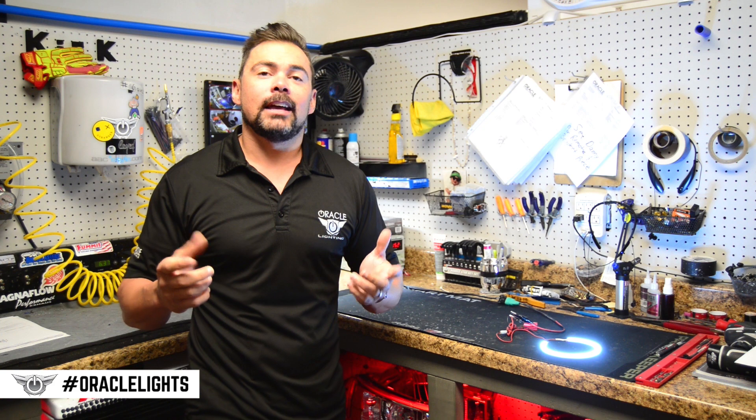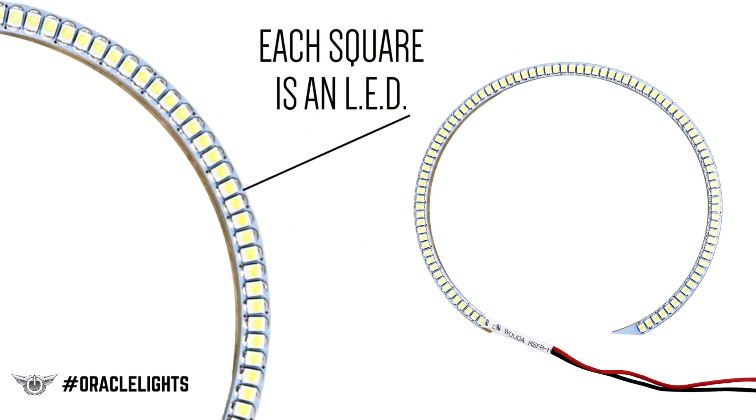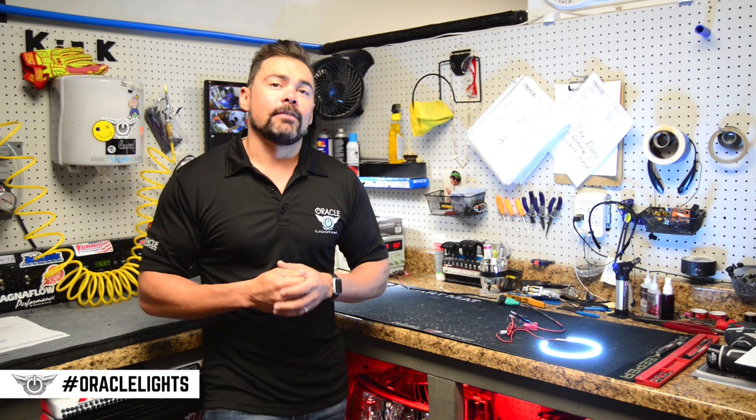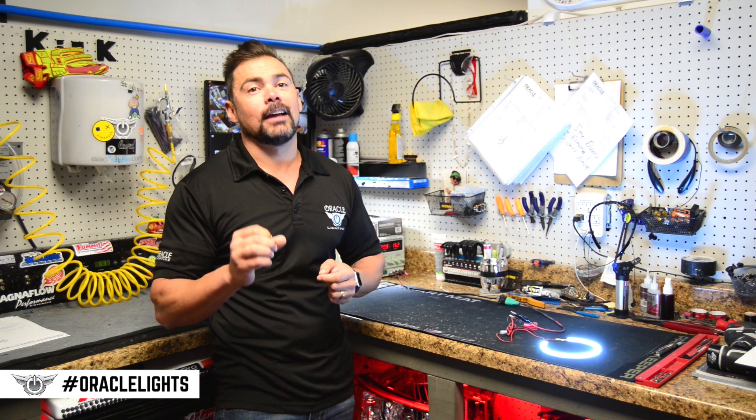The first lighting technology we're going to take a look at is SMD. SMD stands for surface mount diode. That's when you see the individual LEDs arranged on the circuit board to create the light ring. SMD has gone through a lot of advancements in recent years, and today's SMD halos perform at a very high standard.